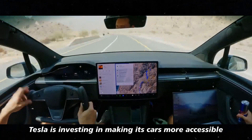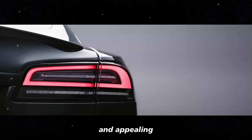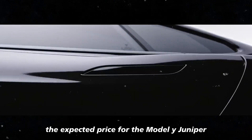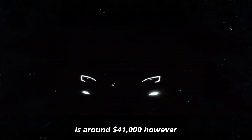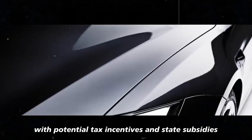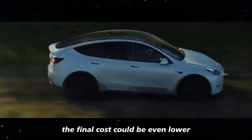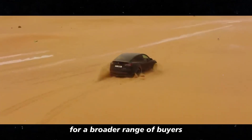In the meantime, Tesla is investing in making its cars more accessible and appealing. The expected price for the Model Y Juniper is around $41,000. However, with potential tax incentives and state subsidies, the final cost could be even lower, making the Model Y an extremely attractive option for a broader range of buyers.